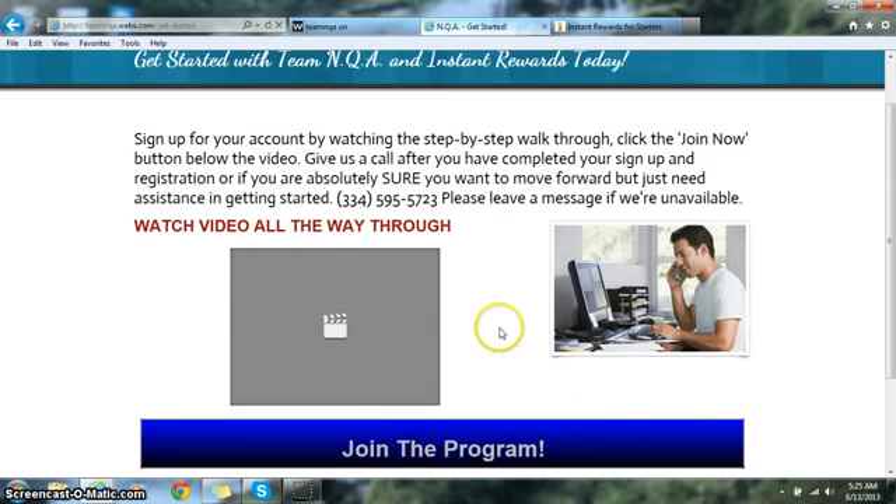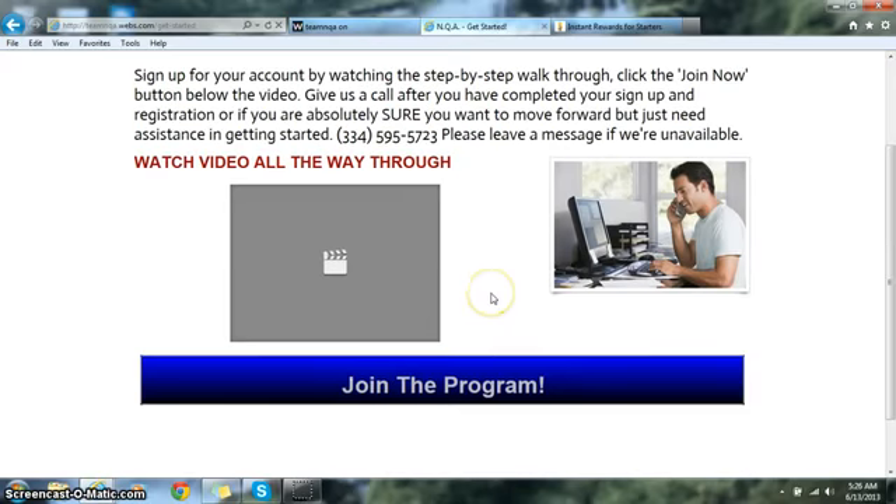Hello ladies and gentlemen, my name is Melvin and I'm going to give you a step-by-step walkthrough on exactly how to get started and signed up working for the company.